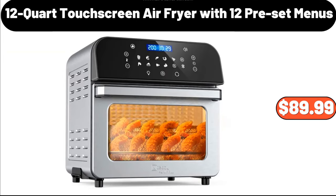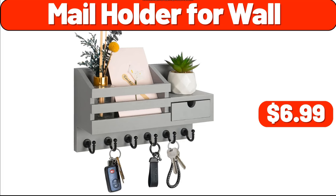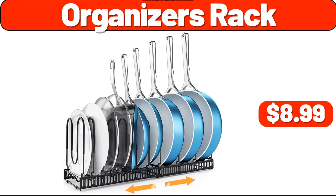12-Quart Touchscreen Air Fryer with 12 Preset Menus, $89.99. Paper Towel Holder, $1.99. Nail Holder for Wall, $6.99. Organizer 2-Tier, $11.99. Organizer's Rack, $8.99.